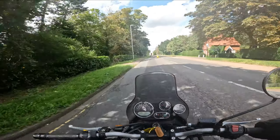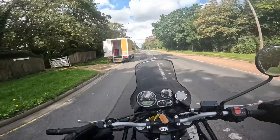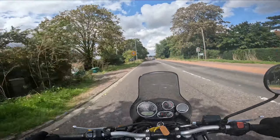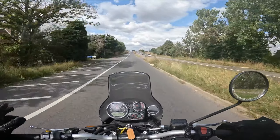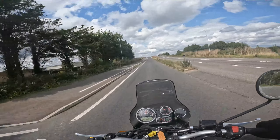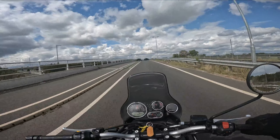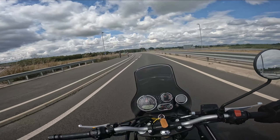This is the third test ride I've had on this bike, so obviously I like it — in fact I love it. Every time I get on this bike it just makes me smile, it makes me grin from ear to ear. The difficulty is that on a test ride you're only on the bike for 45 minutes, so I can't gauge whether I'll love it long term.